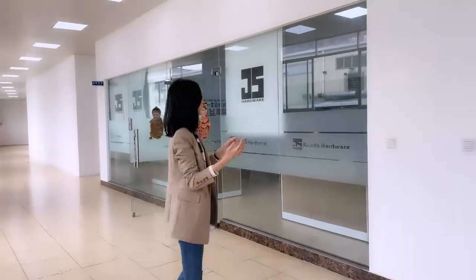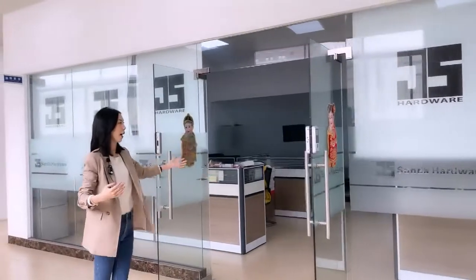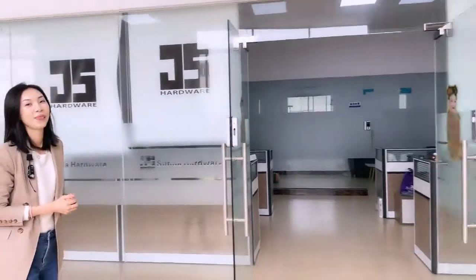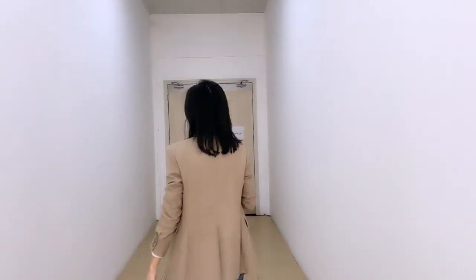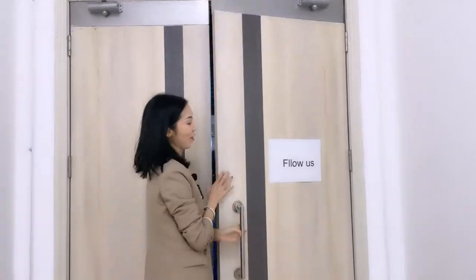Here is our office for our sales department and R&D department. The inside room is my office. Great to meet you via Alibaba — please don't forget to contact us if you need any further information and to get the e-catalog. Now we are on the way to the production workshop. Don't forget to follow us to get the coupon on our Alibaba page.